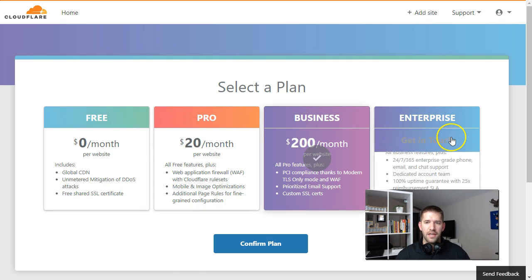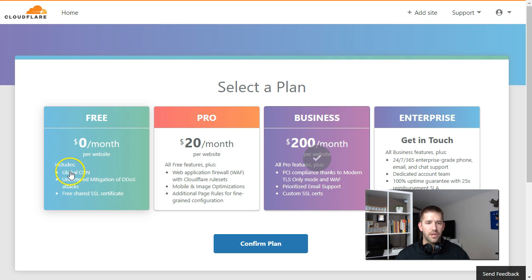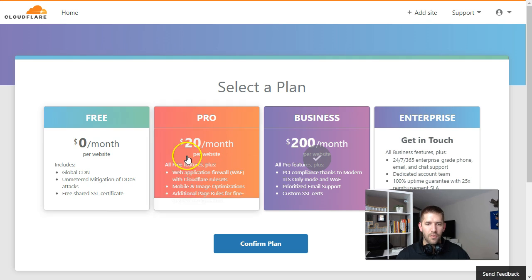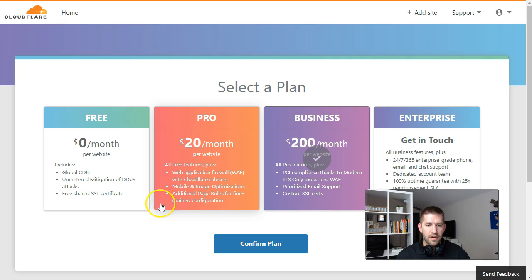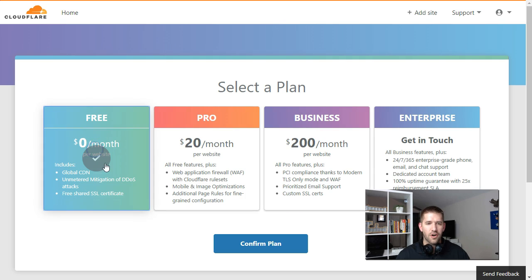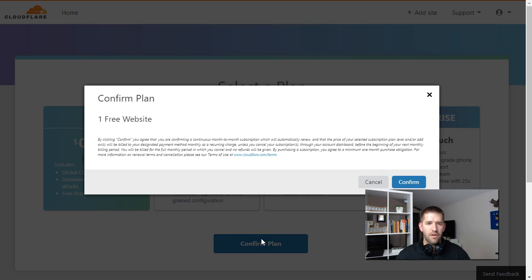Hit next and then select your plan. I'm going to go with the free plan. You can see it gives you a global content delivery network, unmetered mitigation of DDoS attacks — one of the security attacks that can happen on your site — and a free SSL as well. Additional paid features include firewalls and mobile and image optimization, but for $20 a month you could get a great plugin for that anyway. Not a whole lot more to justify $20 per month, so I recommend starting with the free plan and growing it if you need to.